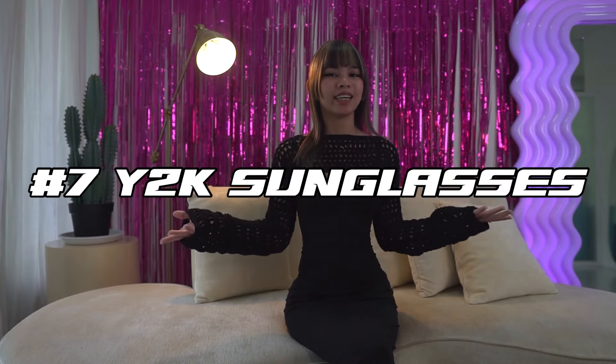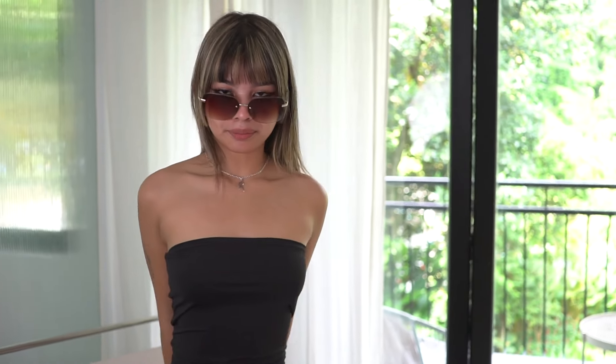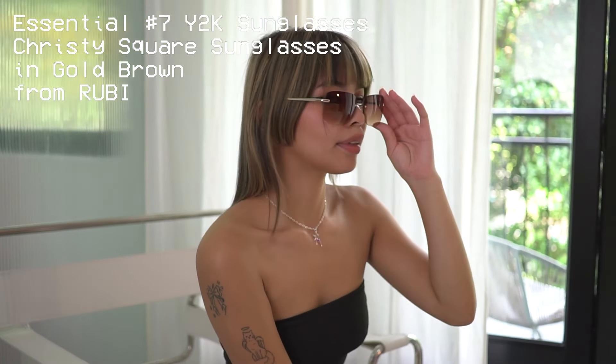Then number seven on our list we have sunglasses — but not just any glasses, okay? Keep on track, we're talking Y2K, baby. Sunglasses types from the early 2000s include rimless and these gradient little frames. My glasses are from Ruby — these are the Christie Square sunglasses in golden brown.